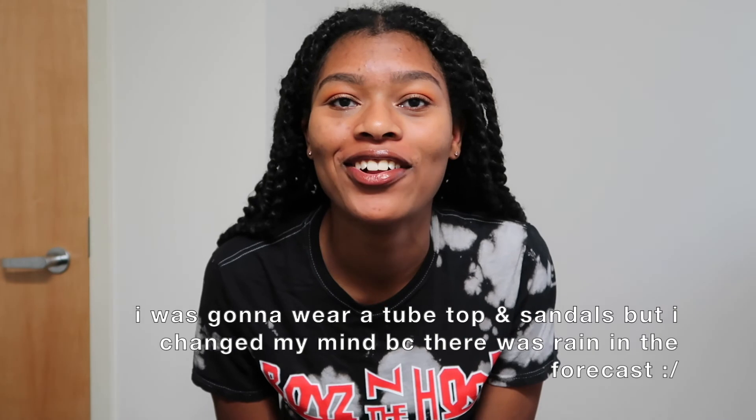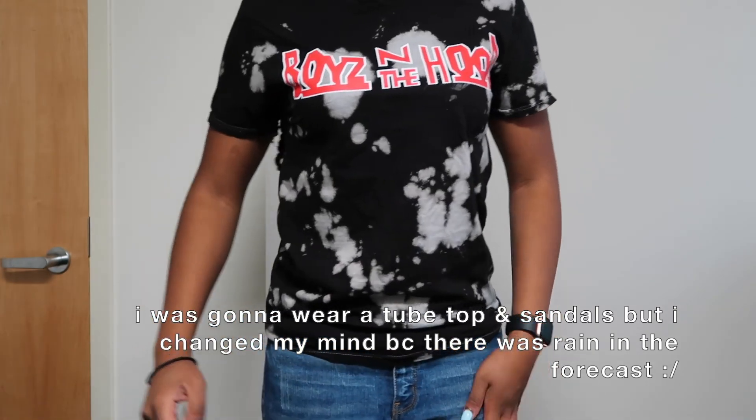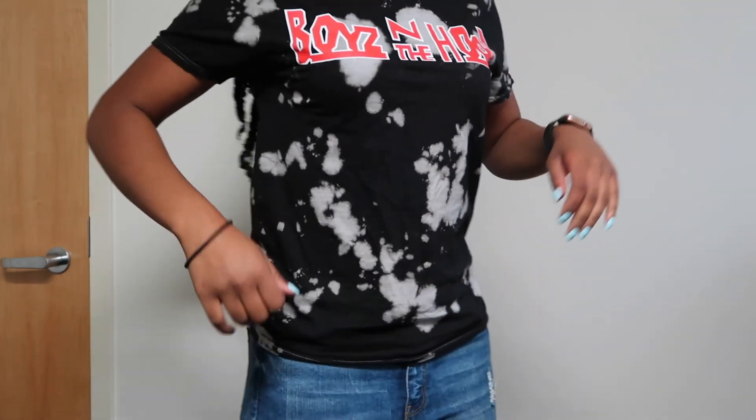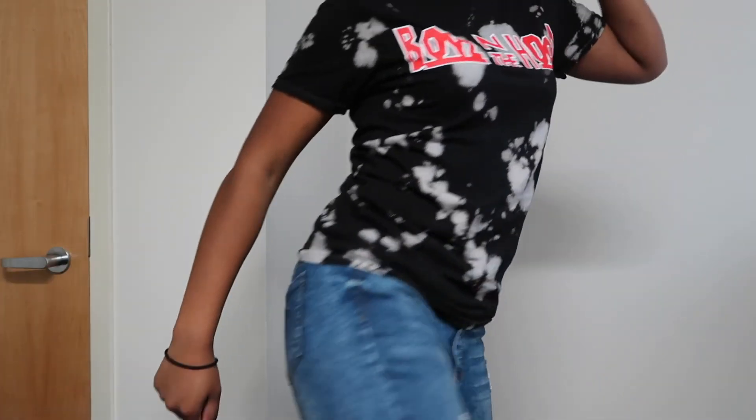Oh y'all, I'm so dumb — I didn't put in my contacts yet, which I should have done before putting on makeup, but oh well! Now I'm going to get dressed and show you the final look. Here it is — full body: this is the shirt, the jeans, and you can kind of see the shoes. That's all for this get ready with me, and I will see you all again very soon, bye!